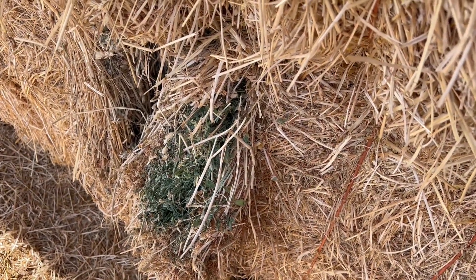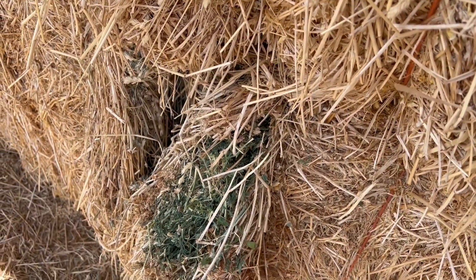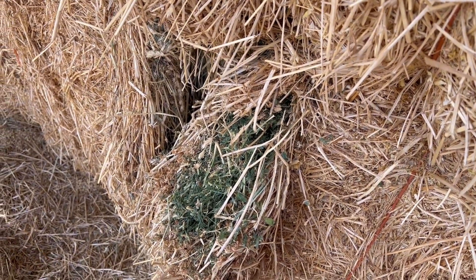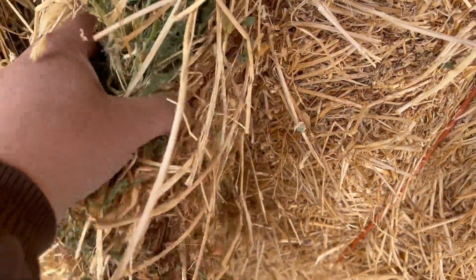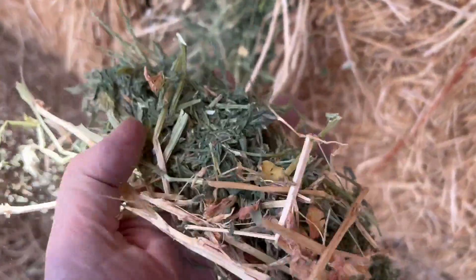We're here in Montrose, Colorado and we've got some first cutting alfalfa grass mix. Typically in our area we get a lot more grass in the first cutting, but I'm going to pull some of this out and you're going to see this hay is just bright green and full of alfalfa leaves. When you pull that out, you can just see it's full.